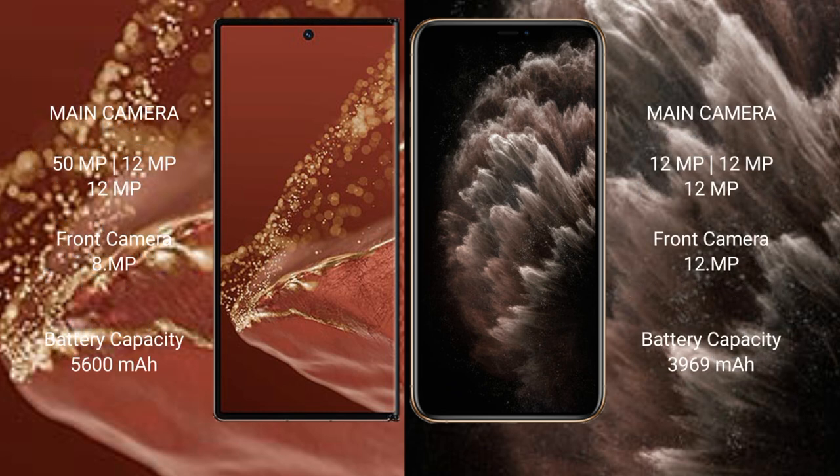Huawei Mate XT Ultimate features a triple rear camera setup: 50MP + 12MP + 12MP, with an 8MP front camera. iPhone 11 Pro Max features a triple rear camera setup: 12MP + 12MP + 12MP, with a 12MP front camera. Huawei Mate XT Ultimate has a 5600mAh battery with 66W fast charging support.